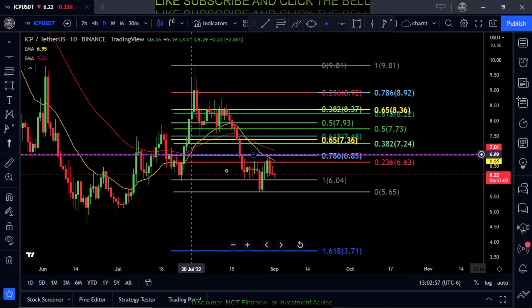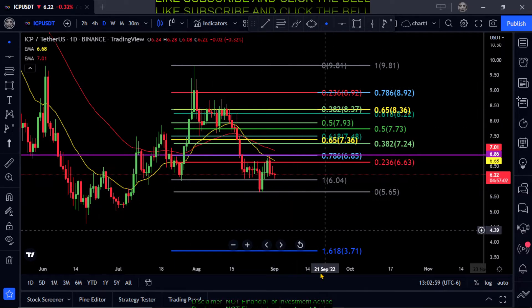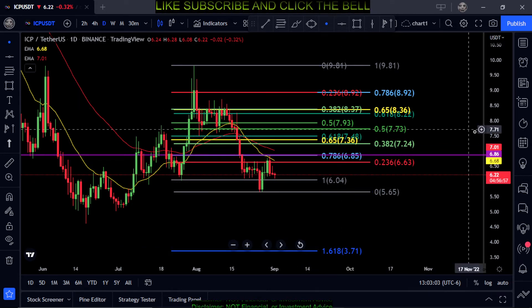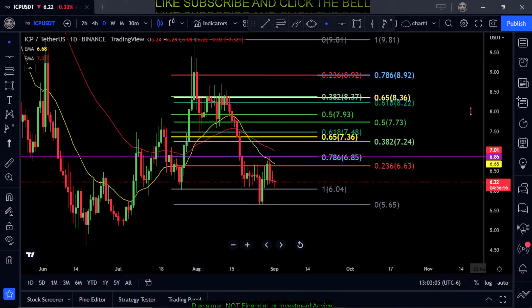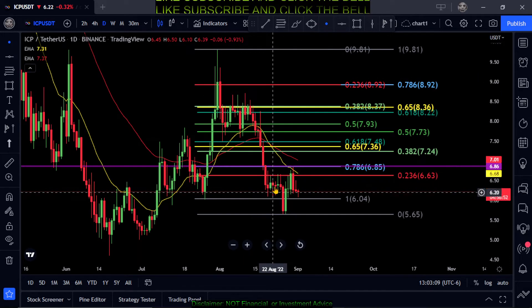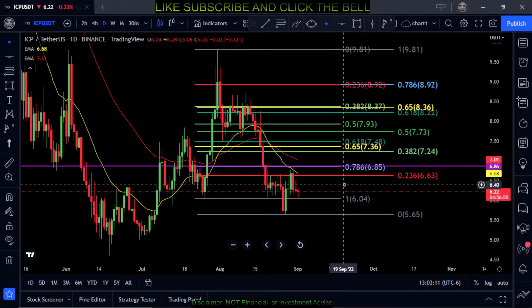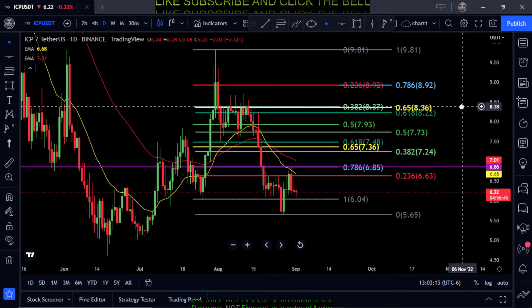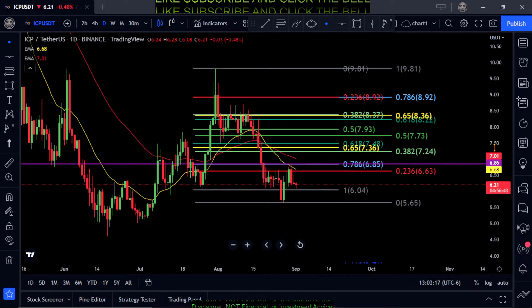Watch for a bounce at either 604 or 565. If ICP drops another 40% down to 371 at the 1.618, that's probably Bitcoin breaking below the 19k to 17k area. A lot of these coins will make new lows and lose more of their value.